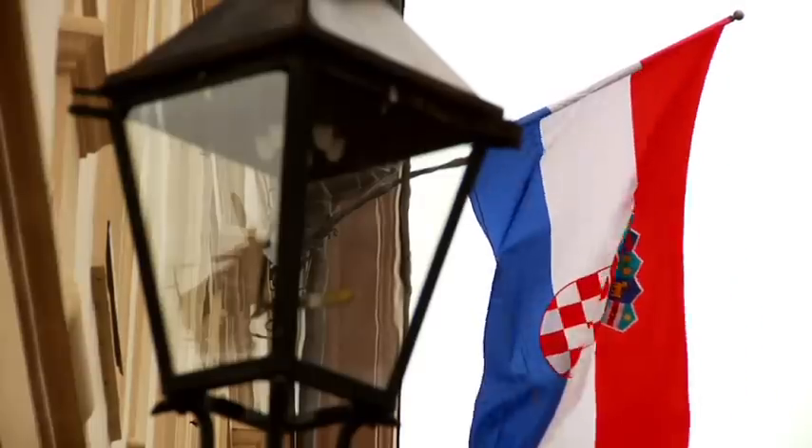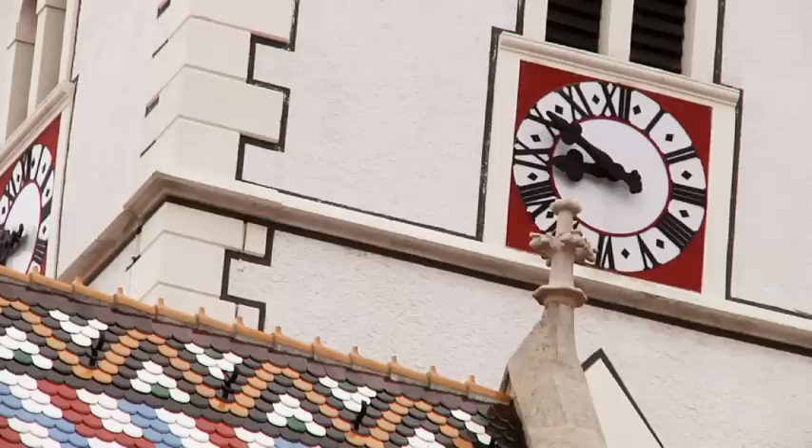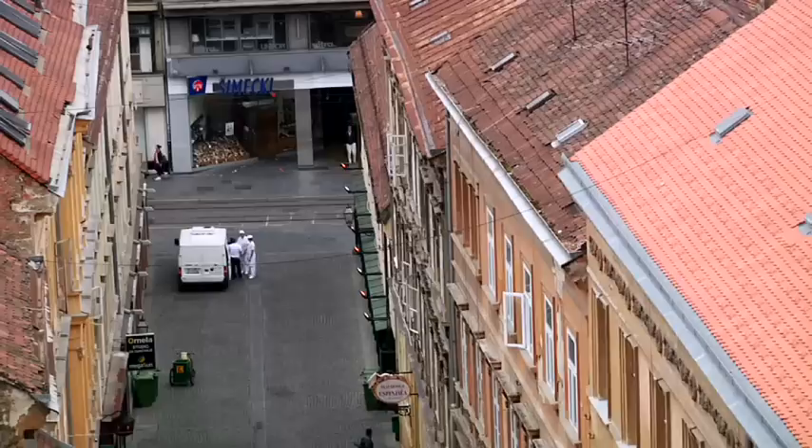Nearer to Vienna than Dubrovnik, Croatian capital Zagreb is closer in character to Central than to Eastern Europe. With its historical center, Zagreb is attracting more visitors every year.